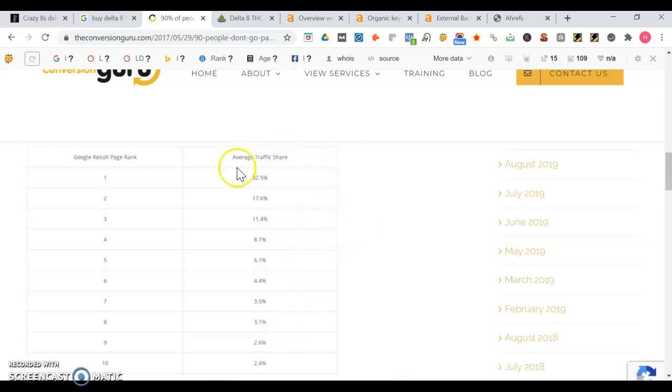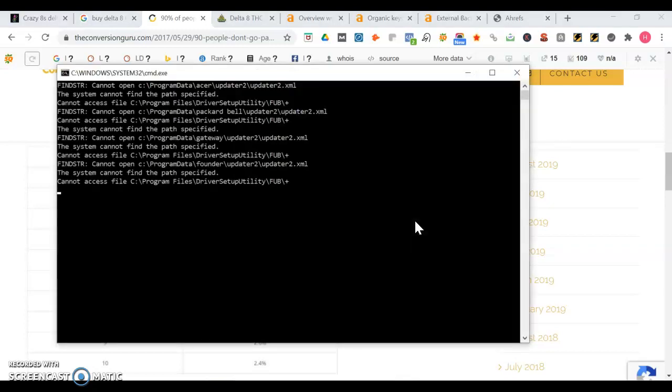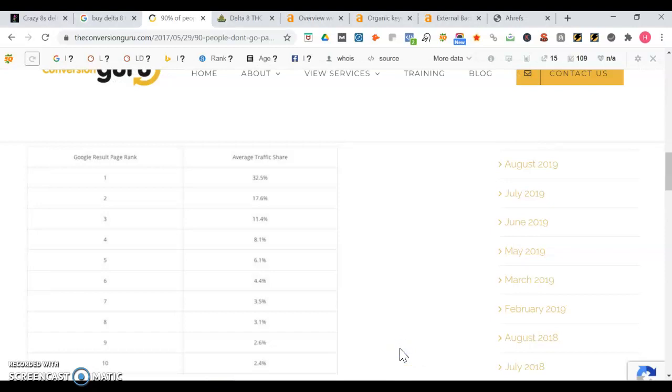If you get the top three organic spots along with the top three map listing, you're going to have a lot of traffic coming your way. The more website visitors you get will in turn lead to more orders placed. And then with that extra revenue from those extra orders you can use that to grow a business even further. Some businesses by having positions on page one get tens of thousands of dollars, if not more - maybe millions sometimes depending on the business - in monthly revenue.